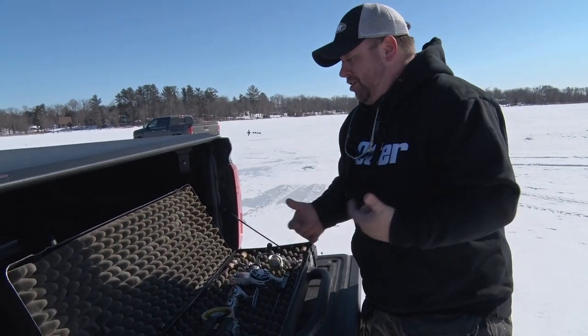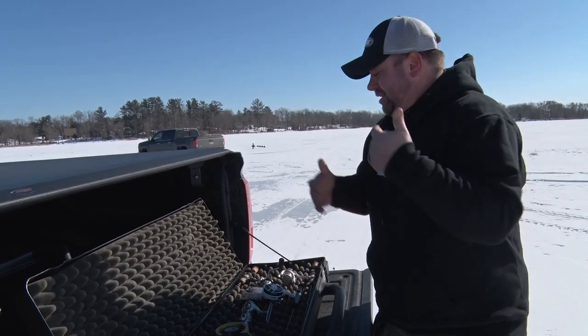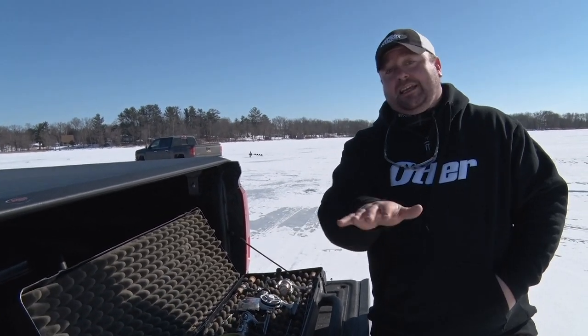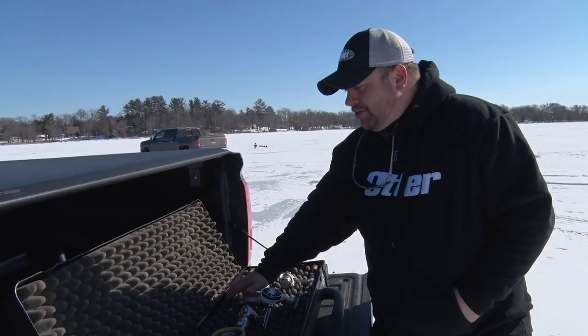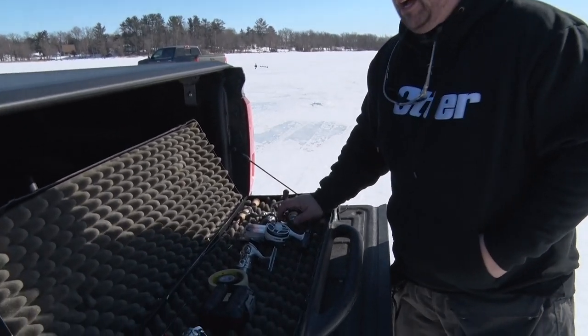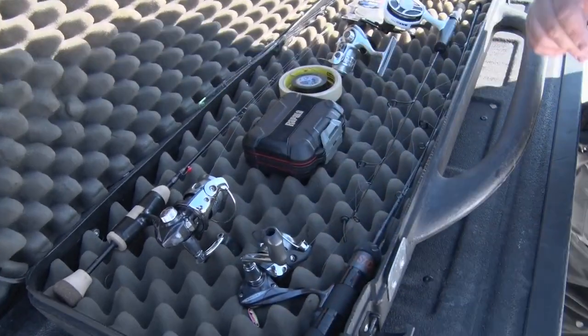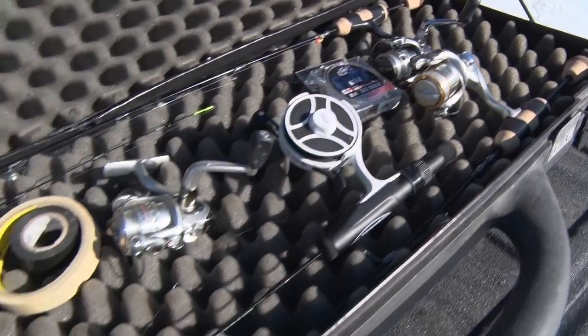These days with hundred, hundred and fifty dollar rods and hundred dollar reels paired with everything we own, we owe it to ourselves to take care of our equipment in the best way possible. This Otter Sportsman's Case allows me to store long rods and also keep the reels without having to collapse down the handles.